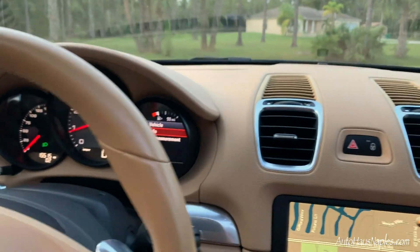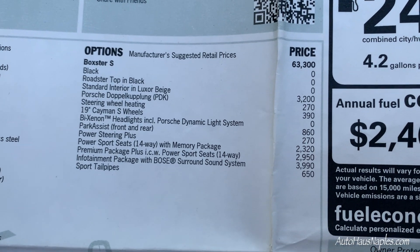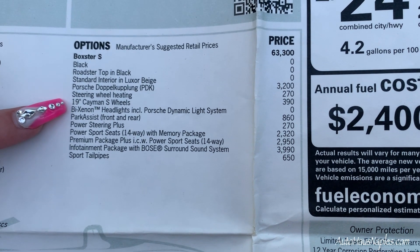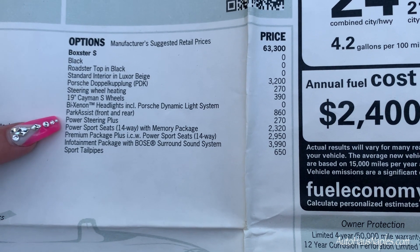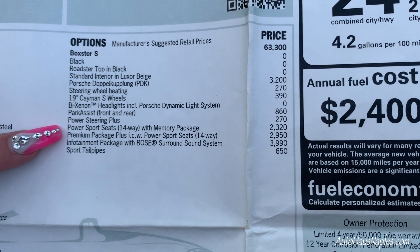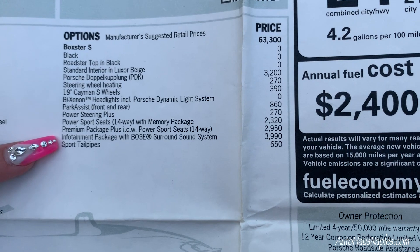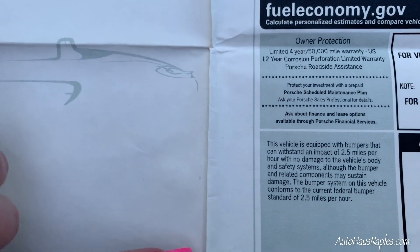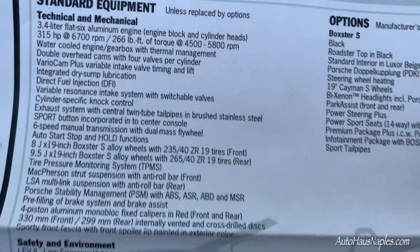Check out this almost $80,000 window sticker. The options include: PDK transmission paired with the 3.4-liter flat-six engine, heated steering wheel, 19-inch Cayman S wheels, bi-xenon headlights with Porsche Dynamic Light System, front and rear park assist, power sport seats with 14-way adjustment and memory package, the premium package plus with infotainment and Bose surround sound system, and sport tailpipes. The MSRP was $79,195.